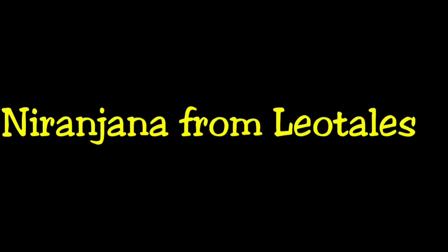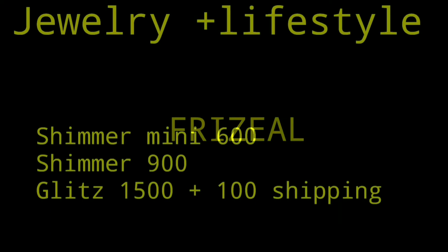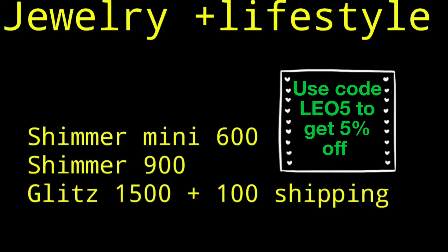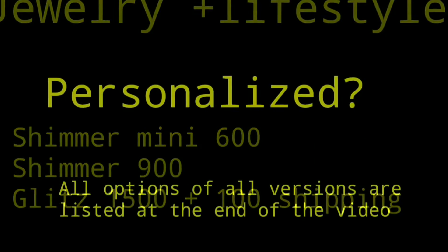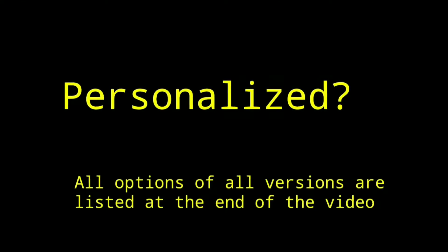Hello everyone, welcome back to my channel. This is Nirajana from Leo Tales and today we have one of the best lifestyle subscriptions — it is Frizeel for the month of February. Frizeel is a jewelry plus lifestyle box and they have three editions: Shimmer Mini at 600, Shimmer at 900, and Glitz at 1500. Only for Glitz there is extra shipping of 100, otherwise it is free shipping. It is a personalized subscription and all the options for all versions are listed at the end of the video.